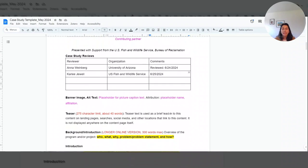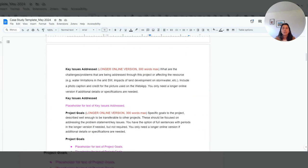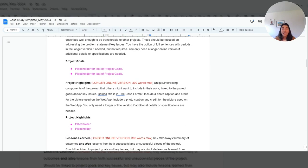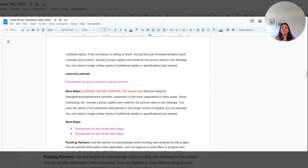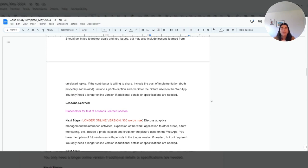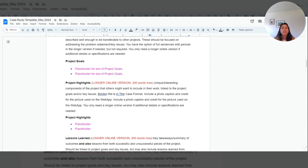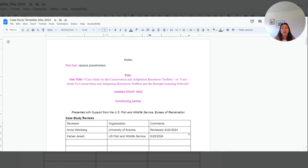Moving past the reviewer table, the draft is divided into sections: background and introduction, key issues addressed, project goals, project highlights, lessons learned, and next steps. We develop both a longer online webpage version — around 300 words max — and a shorter two-page handout version. In the template, all longer versions appear at the top in sequential order. As an external reviewer, we only ask that you review the longer online version.